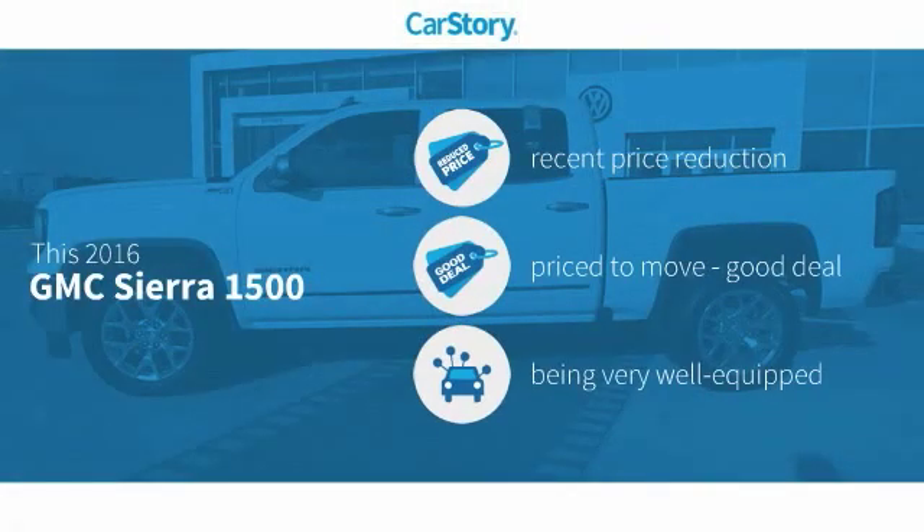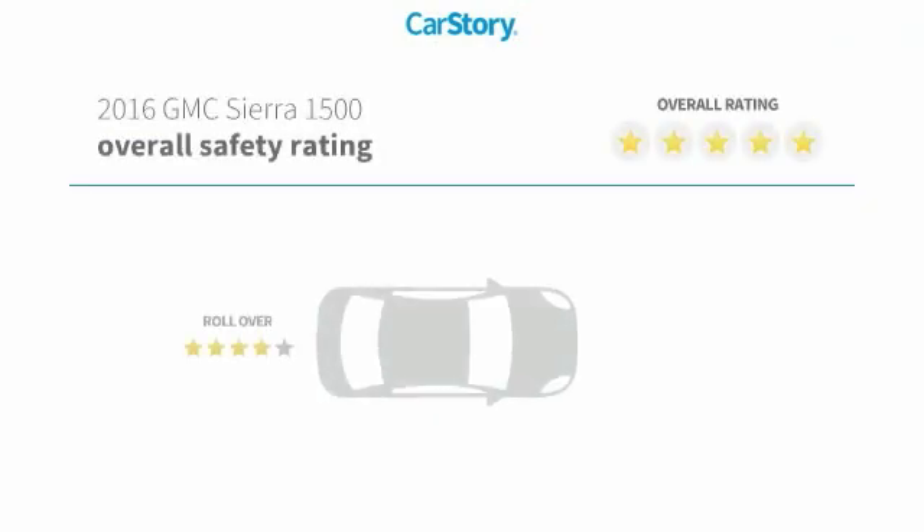Car Story research indicates this vehicle as having a recent price reduction, a good deal, and loaded with features with these ratings.